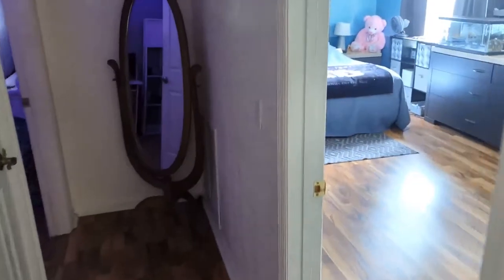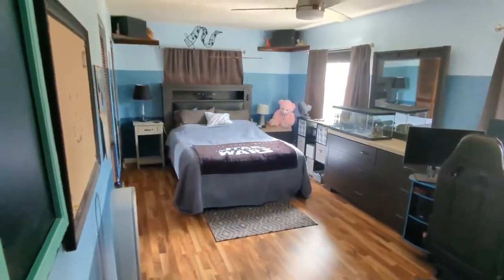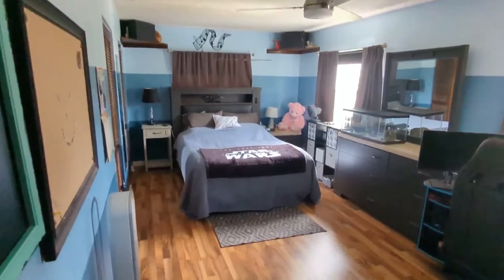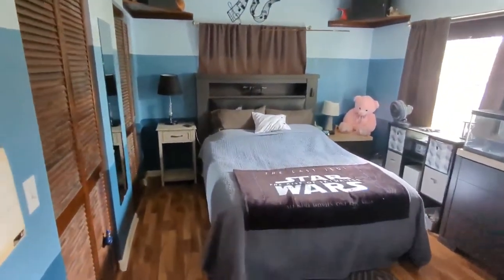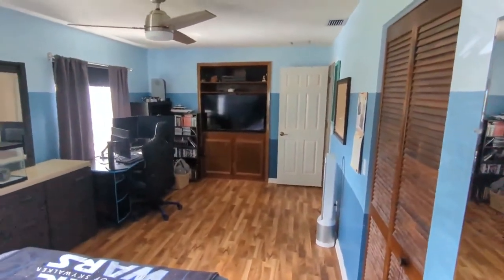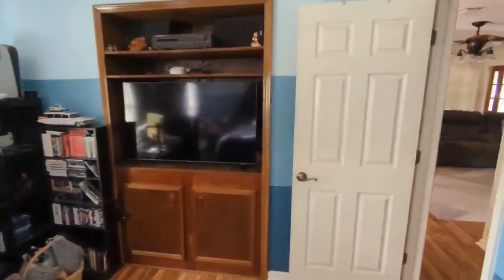Nice features like crown molding, and of course we've got the largest bedroom you've ever seen. So if somebody wants their own little space — bedroom, man cave combined — with a built-in TV nook, this is it. All right, we've got the second bedroom.